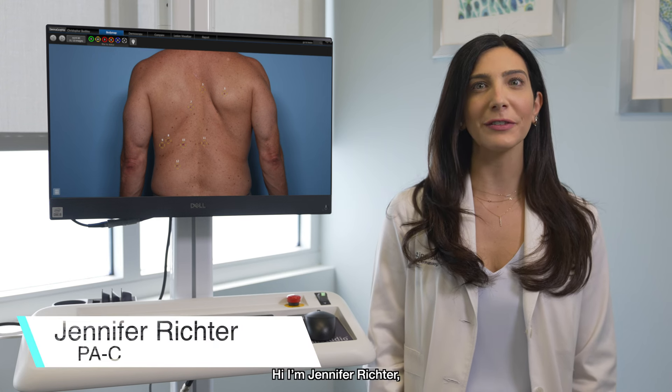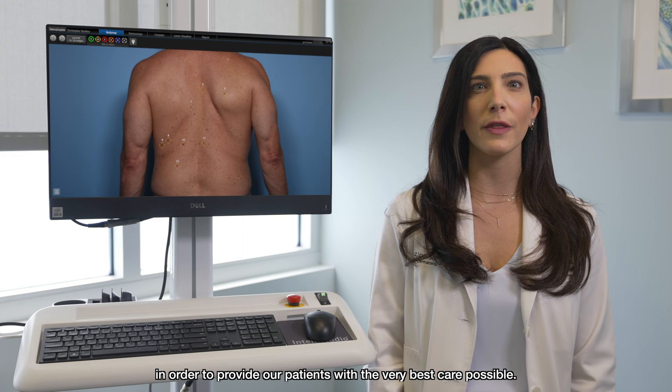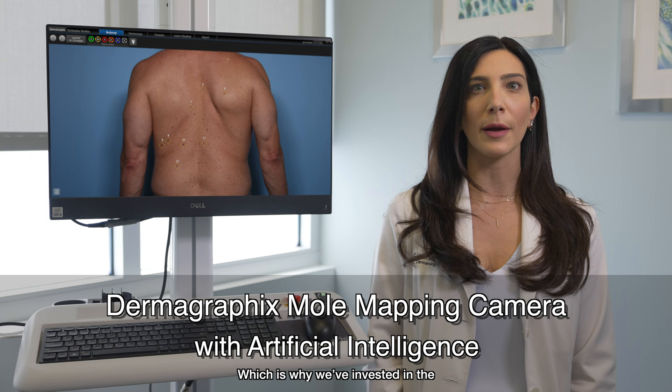Hi, I'm Jennifer Richter, one of the physician assistants here at Cypressine Dermatology Group. We strive to stay on the cutting edge of technology in order to provide our patients with the very best care possible, which is why we've invested in the Dermagraphics mole mapping camera with artificial intelligence.